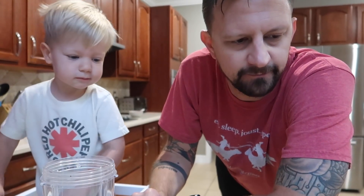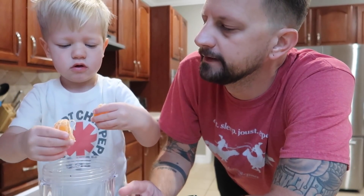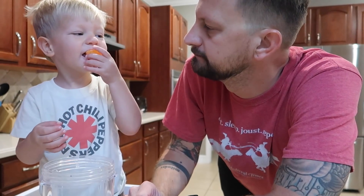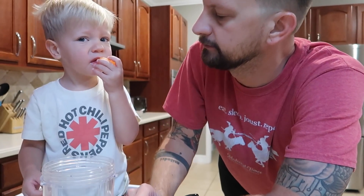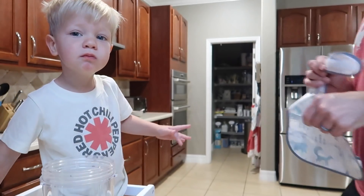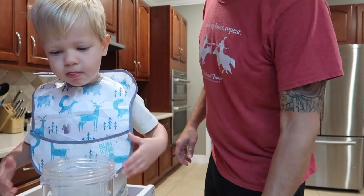Every morning we make a smoothie together. Normally I would have strawberries, but today we've got oranges. You gonna put them in there? I might have to give you a bib before you eat this because it's gonna get all over your red hot chili pepper shirt. Hold on, let me get you one. Keep putting them in there.